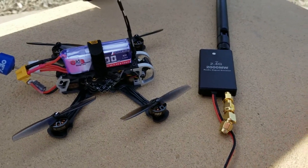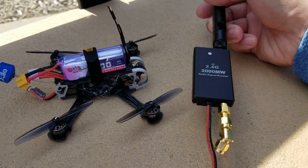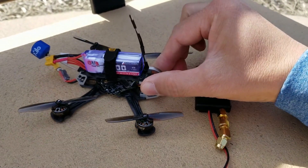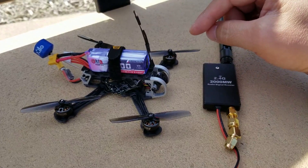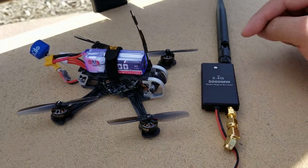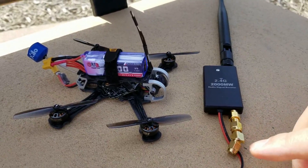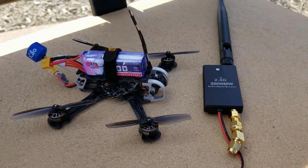I'm going to try another test here with this 2 watt, or 2,000 milliwatt, range booster on the same setup as before — the upgraded SPI antenna on this Tadpole. I'll link the previous video so you can see the results before, how far I got, and the RSSI in that video, and you can compare it to this video and see if there's any improvements. This is just going to be attached to my X-Lite radio, and we're going to boost up the signal.